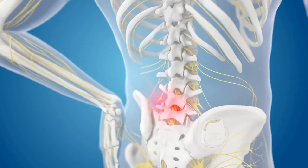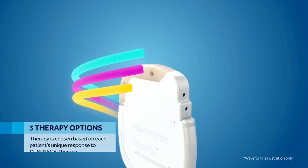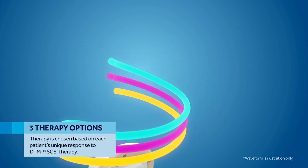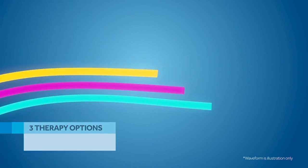DTMSCS therapy begins with the programming of Medtronic's Intelis Neurostimulator with three therapy options, which are chosen based on a patient's unique response to the therapy and designed for flexibility over time.